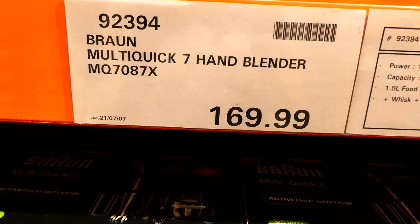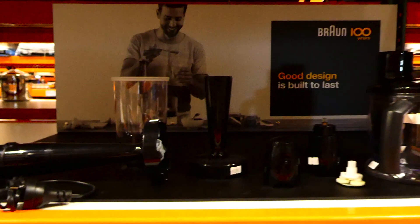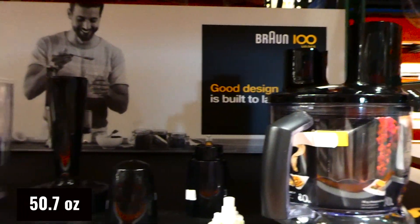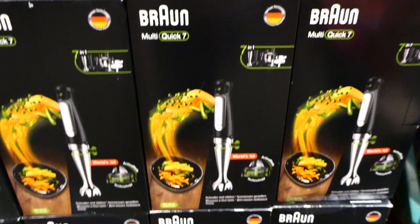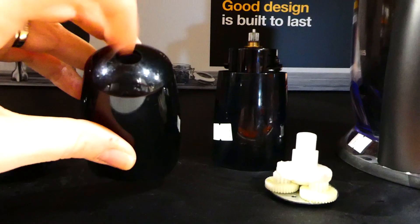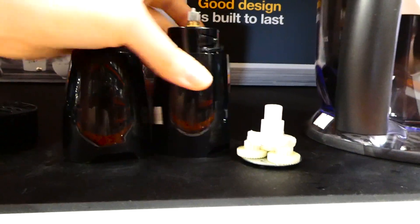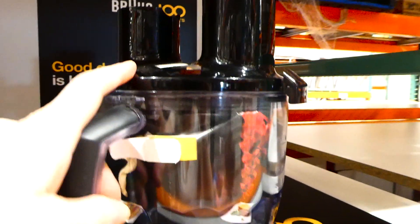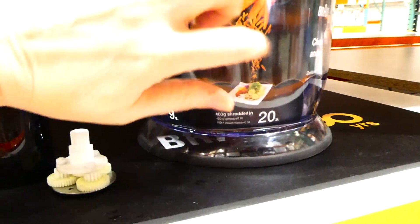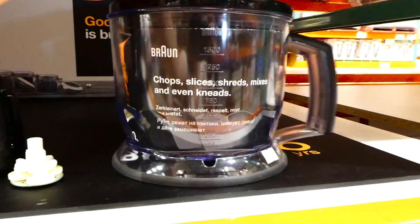This is a new product at our Costco - the Bond multi-quick seven hand blender. It's a hand blender that looks like it comes with a food processor. It's 1000 watts, about 1.5 liter capacity, plus a 1.5 liter food processor, a whisk, a puree masher, and a 700ml beaker. It has a feed window and is almost the same size as a big KitchenAid food processor bucket.